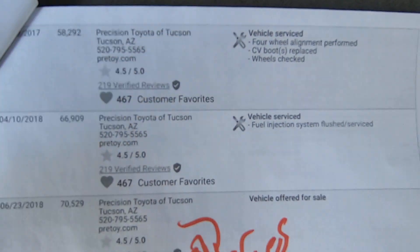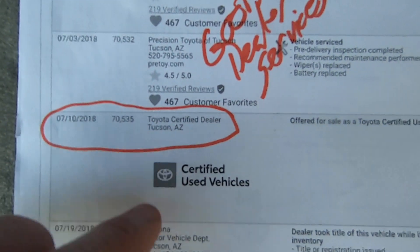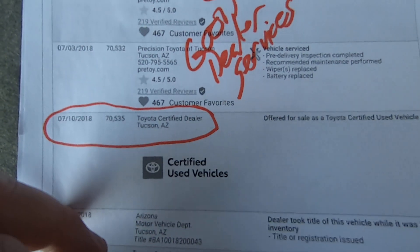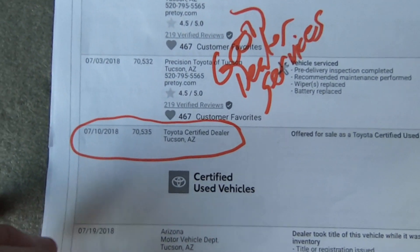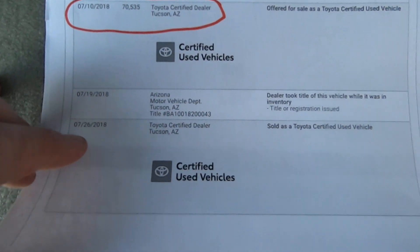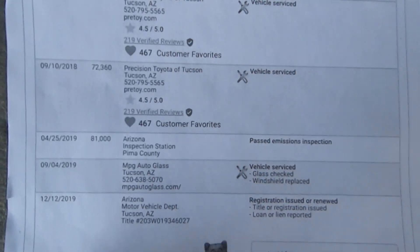They serviced it, and then really good news — at 70,000 miles they gave it a certified used car status, which is a lot of miles for certified. So it was really nice when they sold it. And it stayed in Tucson.